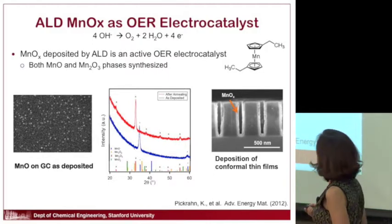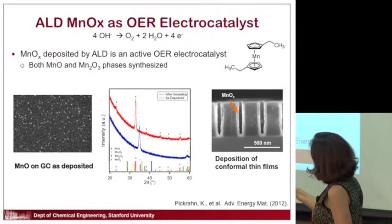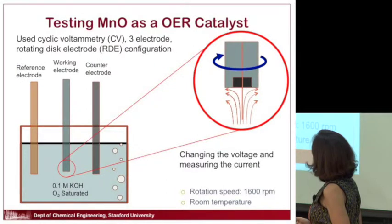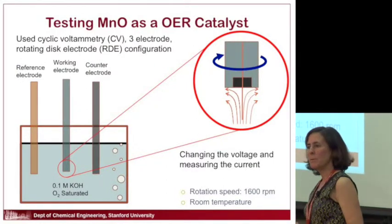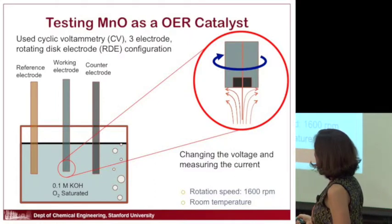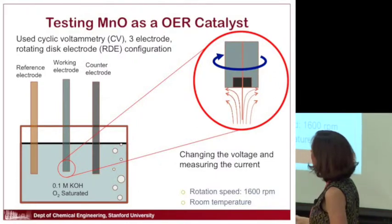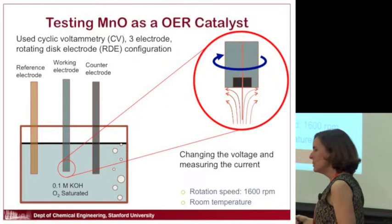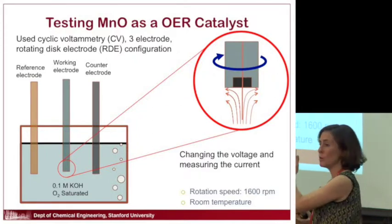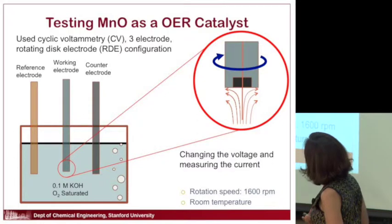We can make manganese oxide by atomic layer deposition and get nice crystalline films. We do all kinds of characterization to make sure we have manganese oxide and identify which phases we have — because remember, it's complicated and can come in different phases. We can get both the MnO and the Mn2O3 phases, and they turn out to be quite catalytically active. We test them by putting electrodes in solution, applying a voltage, and looking for current to flow — when a chemical reaction is driven, you see current through those electrodes.